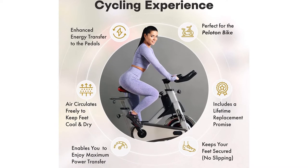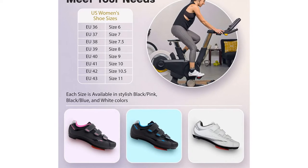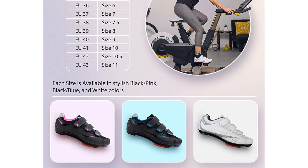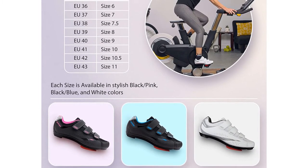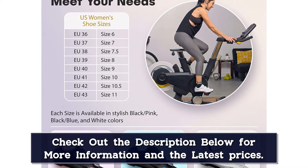These Peloton compatible bike shoes feature a moisture-wicking liner, ventilated air ports, breathable mesh inserts, and a durable vegan leather upper. Together, they allow air to flow freely and help keep your feet cool and dry during your entire cycling session.